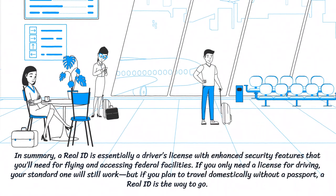In summary, a Real ID is essentially a driver's license with enhanced security features that you'll need for flying and accessing federal facilities. If you only need a license for driving, your standard one will still work, but if you plan to travel domestically without a passport, a Real ID is the way to go.